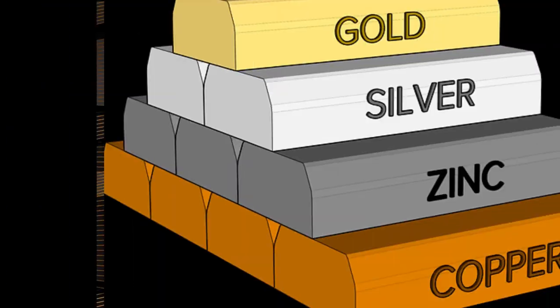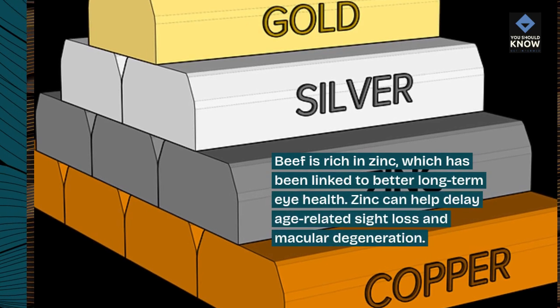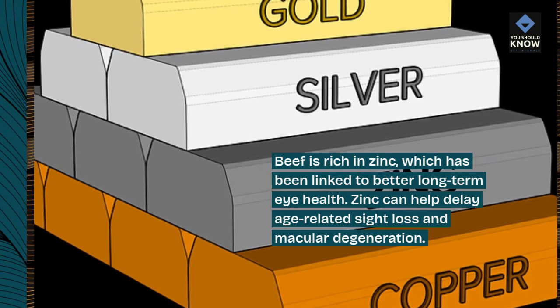8. Beef. Beef is rich in zinc, which has been linked to better long-term eye health. Zinc can help delay age-related sight loss and macular degeneration.